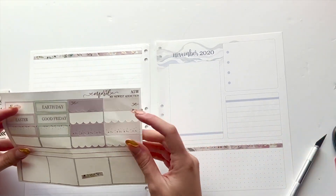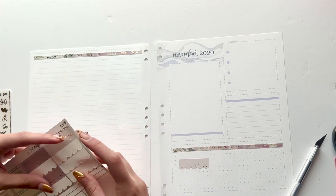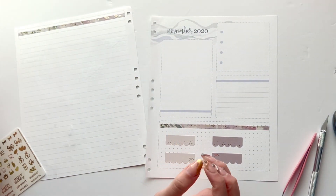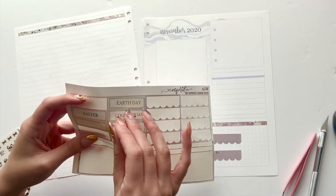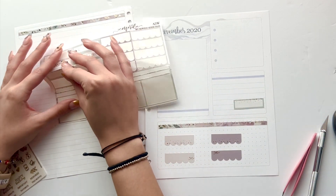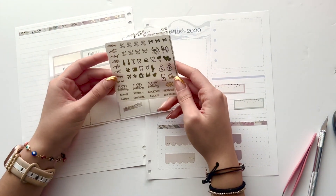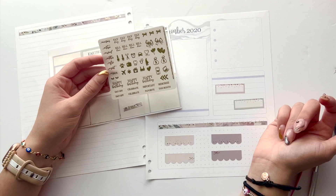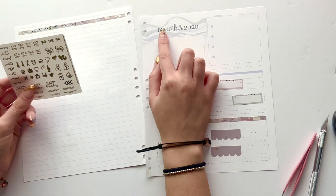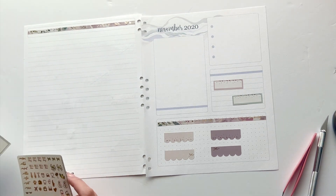I have these boxes left — I think if I wanted to I could spread them out. I have two boxes but I don't know if I want to put them here. I think the monthly already has a lot going on. There you go. Oh wait — I have to cover that huge thing up there that says November 2020 because I'm not in November 2020!